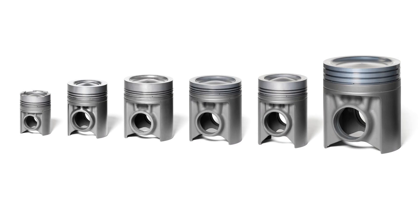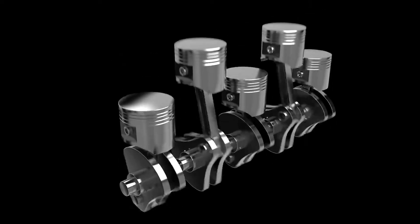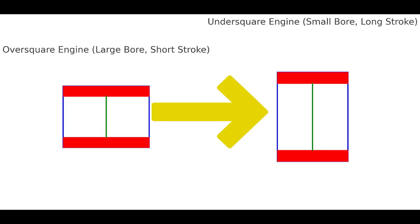If you increase the piston bore while keeping the total cylinder volume constant, this typically means you'd also shorten the stroke. In this case, the engine produces less torque at low RPMs but more horsepower at higher RPMs. Additionally, this setup reduces engine wear and improves durability. Conversely, if you decrease the piston bore and increase the stroke while keeping total volume constant, the engine will generate more torque at low RPMs, but will be limited at higher RPMs due to the longer stroke.